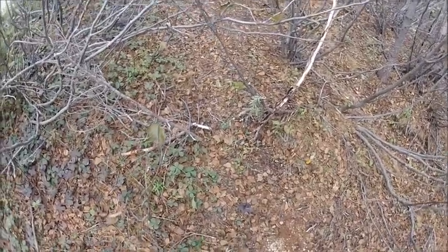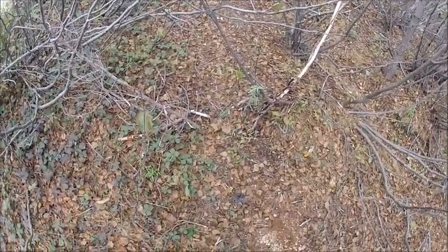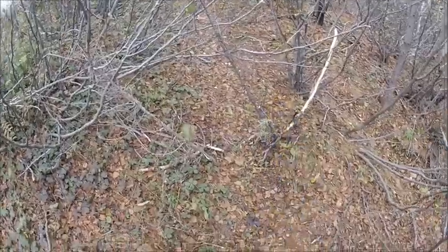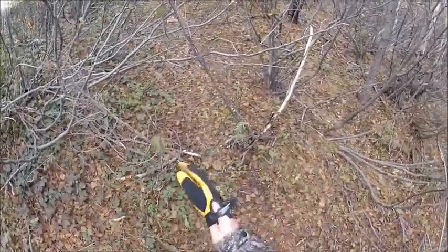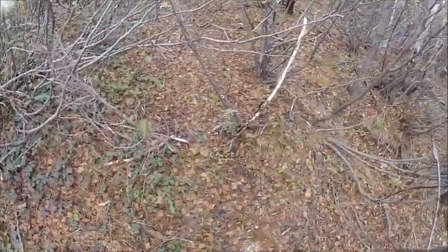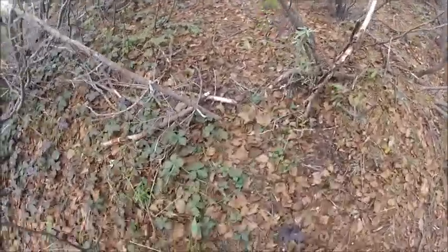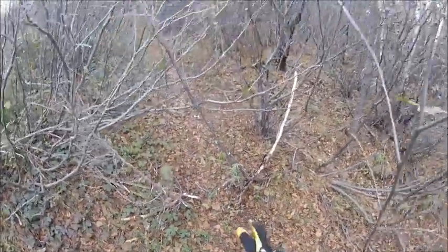Hey guys, Dave here, just out today setting out a few box snares and coyote snares. As you can see, I've got a set right here on this main pass that goes up. I'm not doing much work to case it in or anything like that — it's a natural trail, so I don't need to box it in. They're usually pretty centered when they come through anyway.